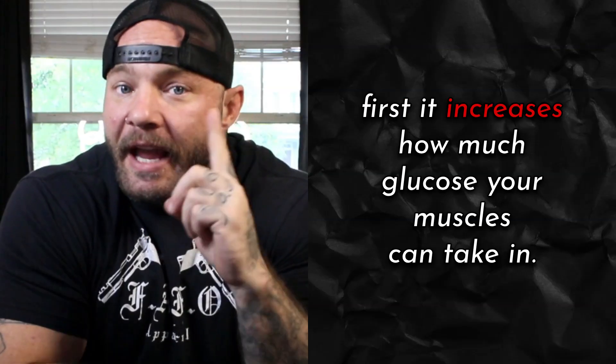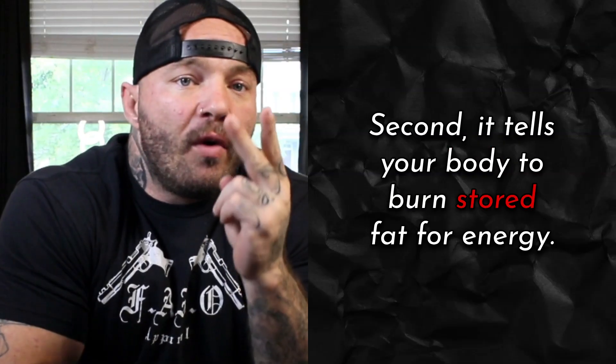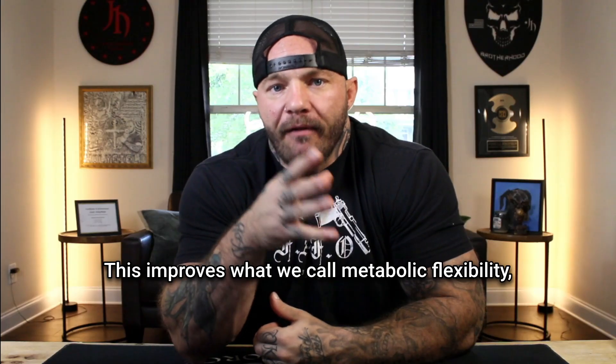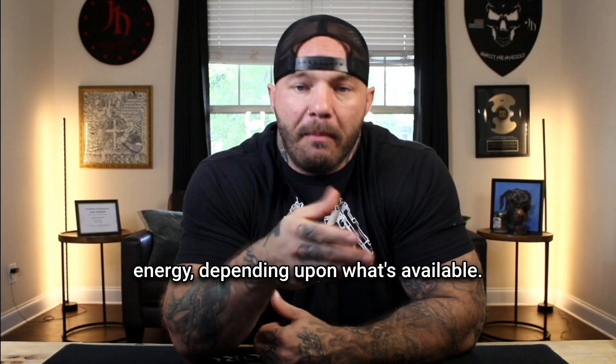AMPK activation does three things. First, it increases how much glucose your muscles can take in. Second, it tells your body to burn stored fat for energy. And third, it signals your cells to build new, healthier mitochondria. This improves what we call metabolic flexibility, which means your body can easily switch between burning carbs and burning fat for energy, depending on what's available.